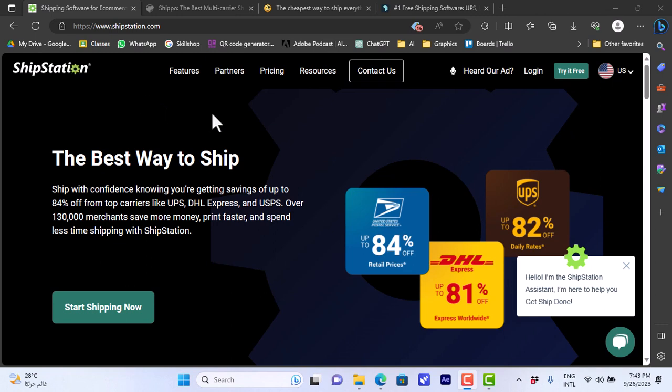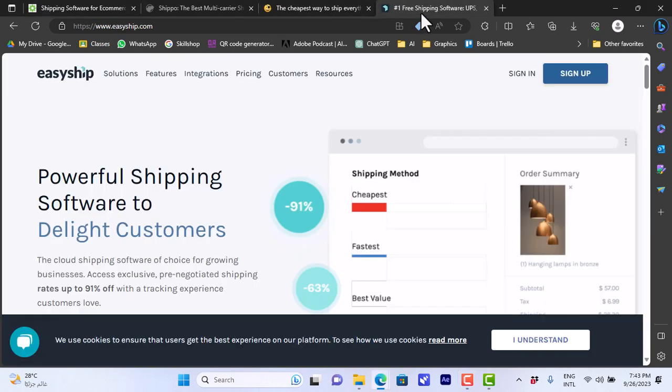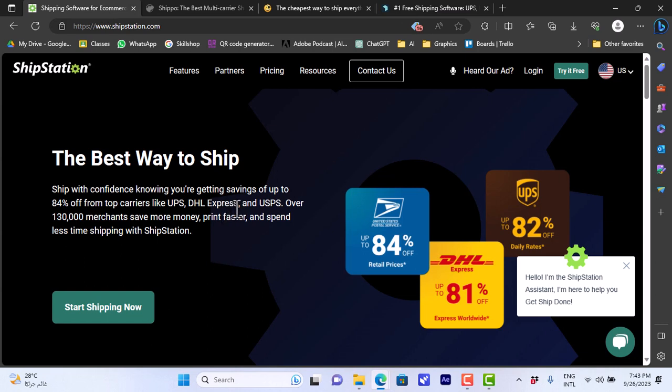Welcome to my channel. In this video I'm going to compare four shipping service providers: ShipStation, Shippo, Pirate Ship, and EasyShip. I will compare the basic details and pricing of the four service providers so that you can know how to choose from them and decide what's best for your business.